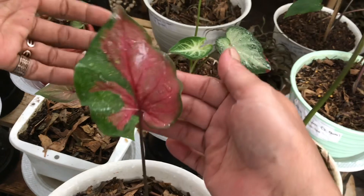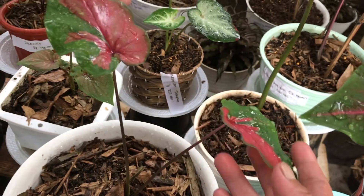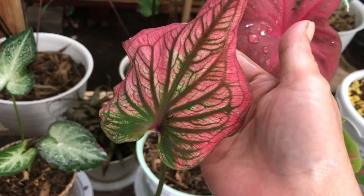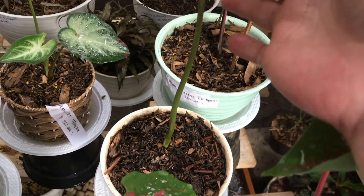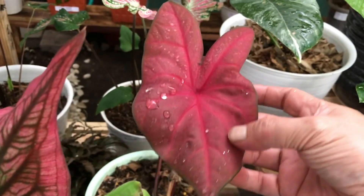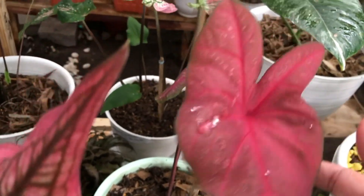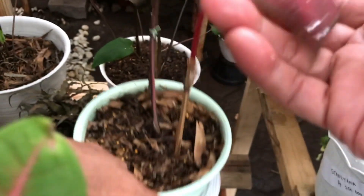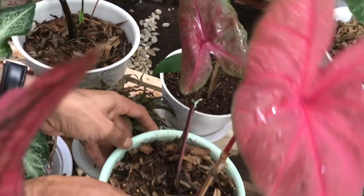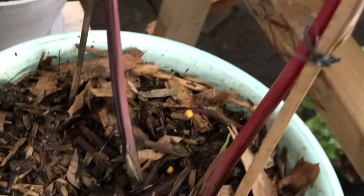Nah ini lucu banget warnanya, sama Red Clown tadi. Nah yang ini berapa? Ini sama juga, 175 ribu. Ini? Infinity, satu daun. Berapa? 125 ribu. Ini ampun merahnya merekah banget, itu Red Mirzani. Berapa daun? Dua daun menuju tiga daun, tunasnya sudah kelihatan.